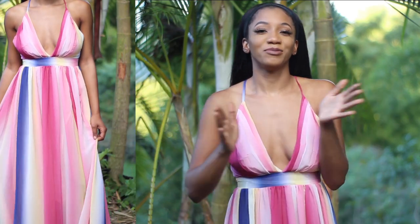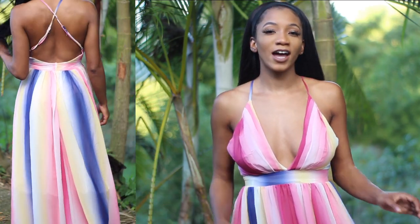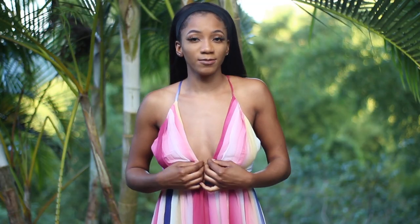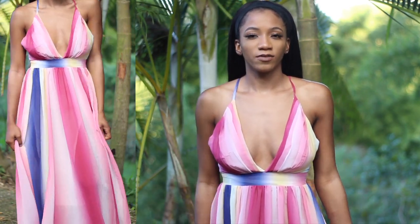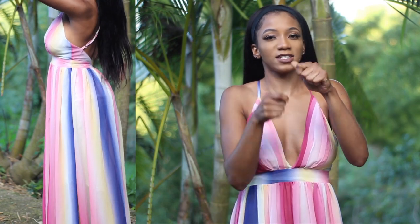This next one is my favorite so far — it's a very nice, flowy maxi dress. It's multicolored: pink, blue, yellow, and white. It makes me look so feminine and I'm excited to take videos and pictures in it. It has a deep V neckline, so if you have a lot on your chest it'll look really good. It's a little open in the back too — lightweight, very flowy. I thought it would be really big on me, but you can adjust the straps to pull it up.